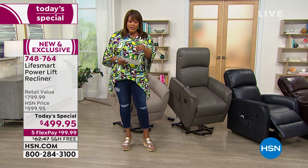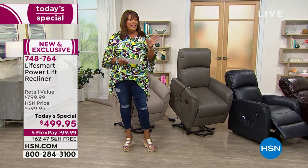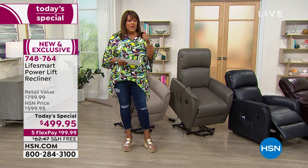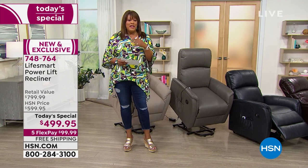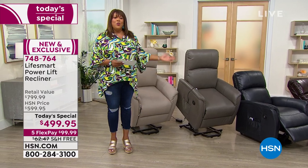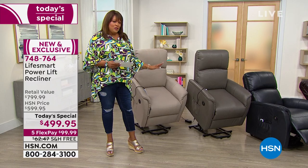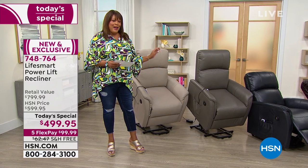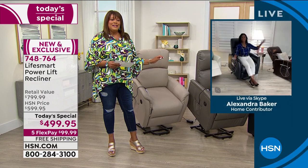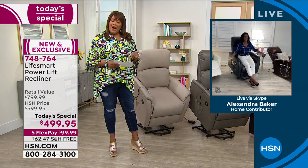If you use your regular credit card, you can pay it out over five months for $99. Or apply for your HSN card today and get $10 off. I want to go to Alexandra Baker, my home BFF, because I know her home is decked out in this LifeSmart Power Lift Chair. Even if you don't need the help now, eventually you may go through surgery — this is a godsend.